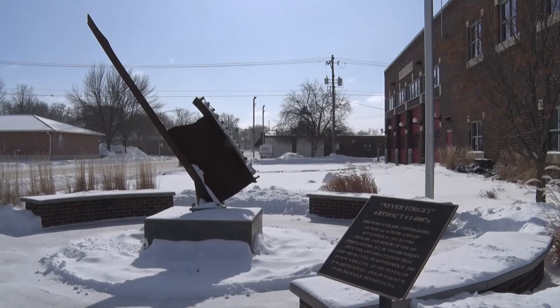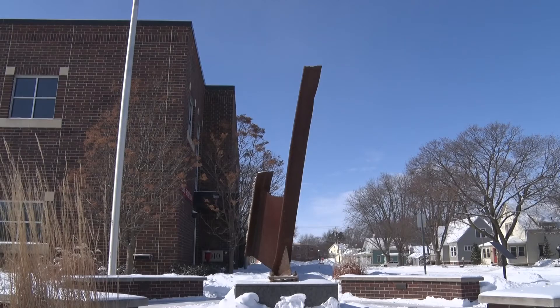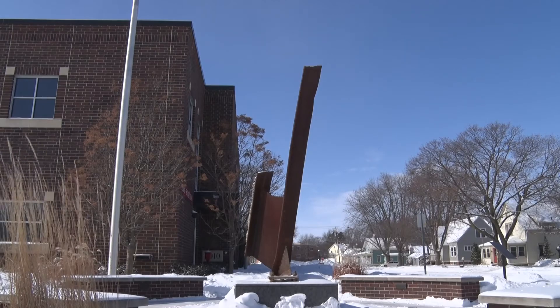Just steps away, a powerful memorial to some of the country's bravest — a large piece of steel from the 9/11 tragedy in New York City, from the Twin Towers. Within the 9/11 steel program, it had to be made available 24 hours a day.